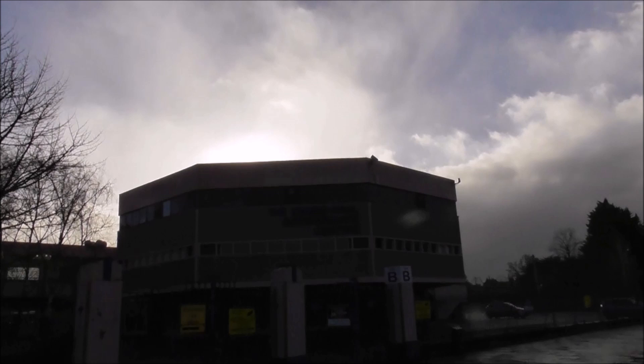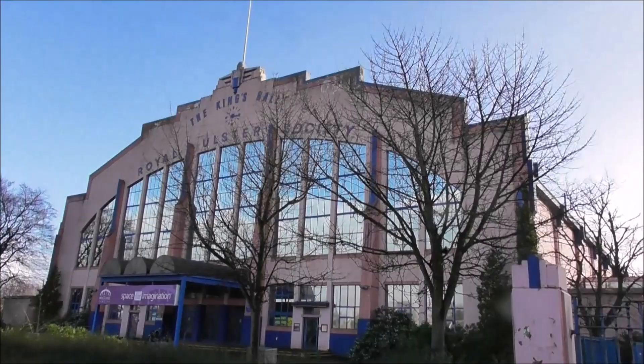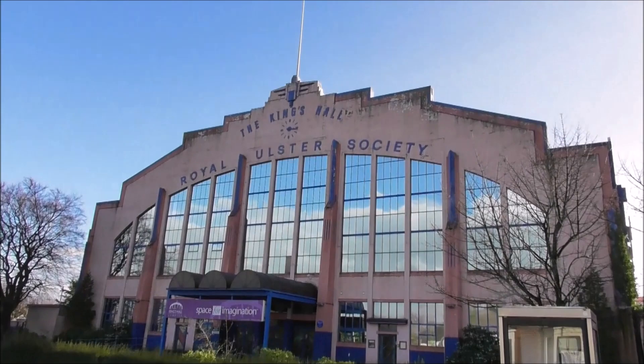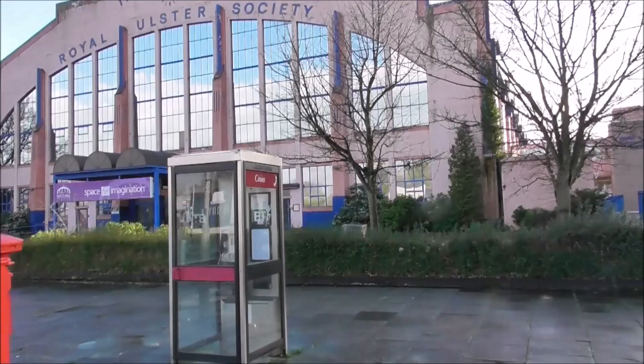This centre beside it, the Kingswall Conference Centre, was nicknamed the Throppany Bit because it's got so many sides on it and it was shaped like a thruppenny bit. There was ice skating and everything going on in here. It's just so sad to see such a major part of Belfast history being allowed to run down and become so dilapidated.